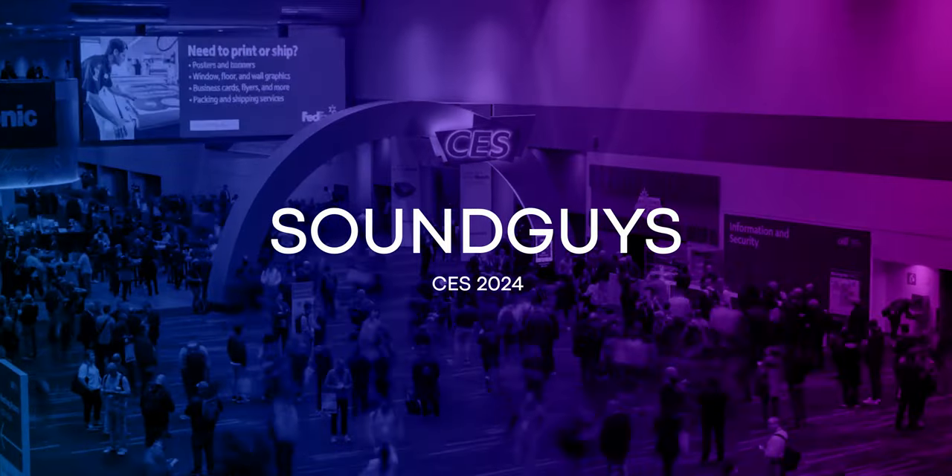Hey everyone, it's Harley Martin with Sound Guys coming to you live from Las Vegas for CES 2024. In this video we are going to be going over the best audio products we saw at the show.